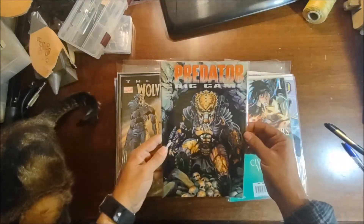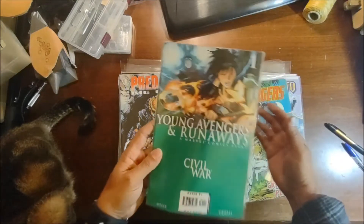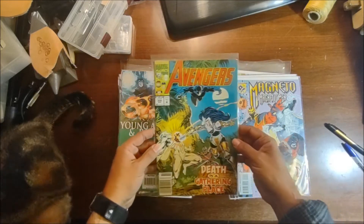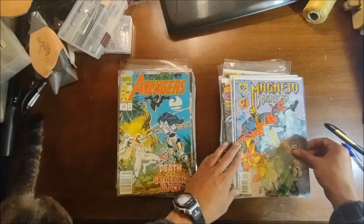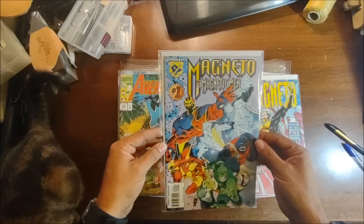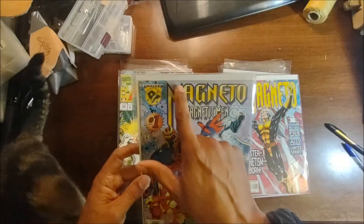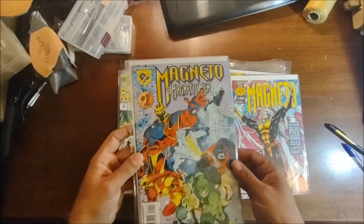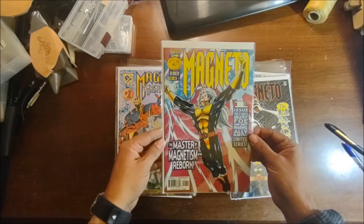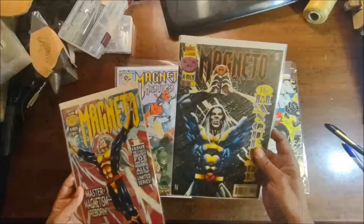We've got a Dark Horse Predator Big Game. Young Avengers and Runaways number one. Another older Avengers, number 356. Magneto and the Magnetic Men number one — you can see there's a nice line right down the cover. Another Magneto from '96, number one, and number two.